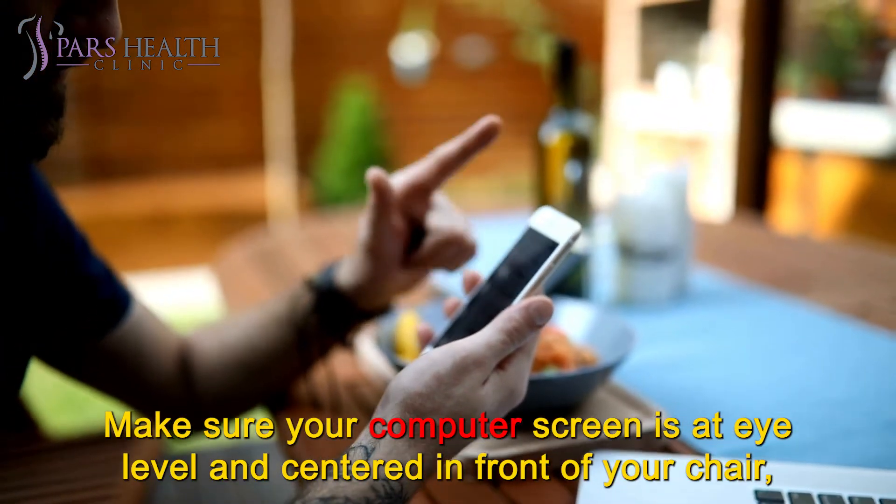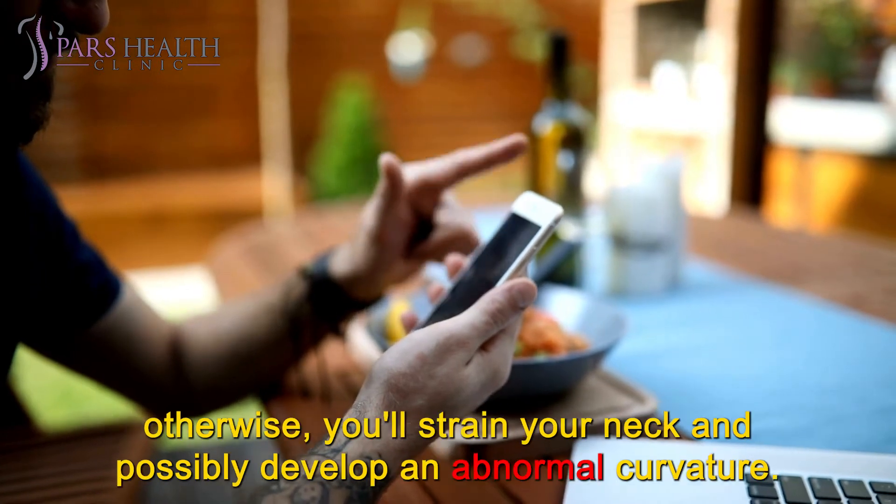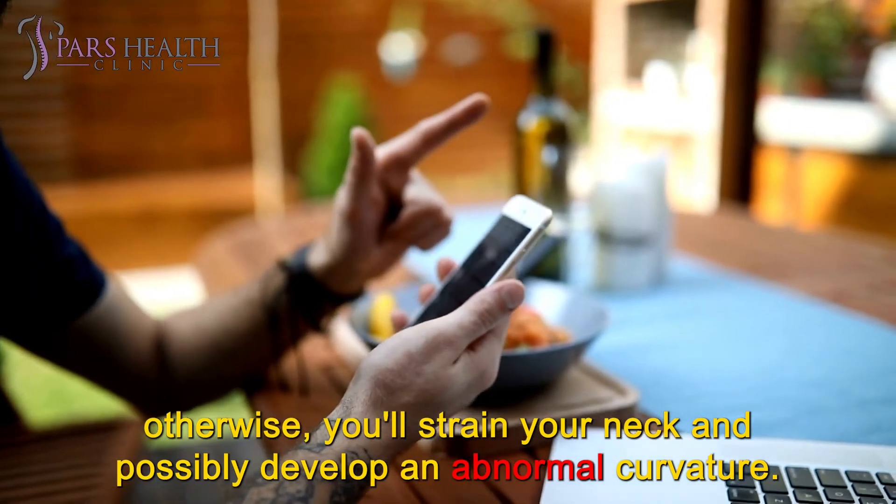Make sure your computer screen is at eye level and centered in front of your chair; otherwise, you'll strain your neck and possibly develop an abnormal curvature.